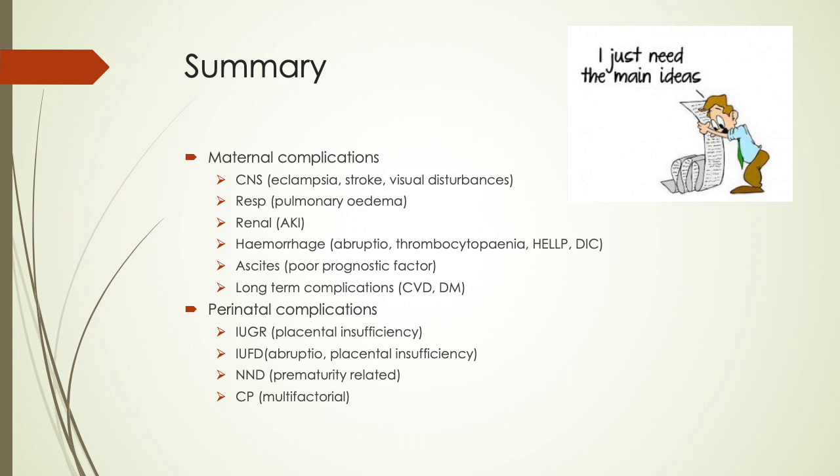In summary, preeclampsia can affect both mother and baby. Maternal complications by organ system include: CNS — eclampsia, stroke, and visual disturbances; respiratory — pulmonary edema; renal — acute kidney injury; hemorrhagic — abruption, thrombocytopenia, HELLP, and DIC; with ascites being a poor prognostic factor. Long-term complications include cardiovascular disease and diabetes. Perinatal complications include IUGR due to placental insufficiency, intrauterine fetal death due to abruption or placental insufficiency, neonatal death which is usually prematurity-related, and cerebral palsy, which is multifactorial in cause.